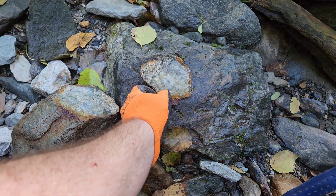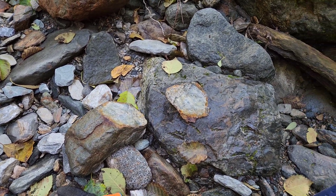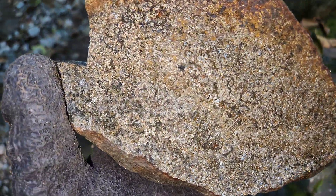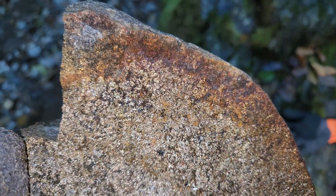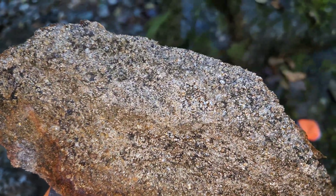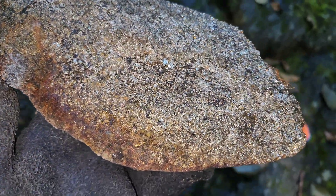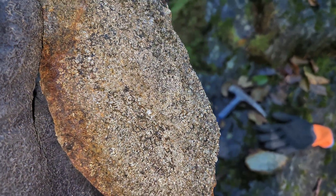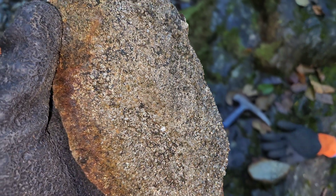Maybe a little bismuth telluride too. Some of these look very interesting — it'll be nice to get some of these under the loupe and see up close. Take a look at this: massive sulfides. Mostly pyrite, and you have some bismuth tellurides from what it looks like. Very nicely mineralized.